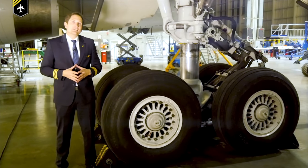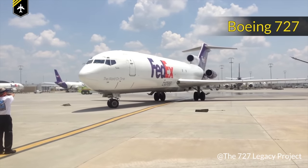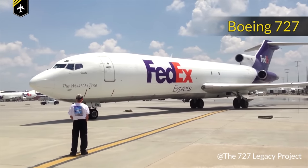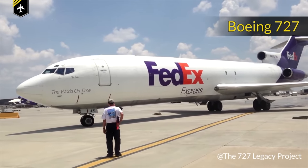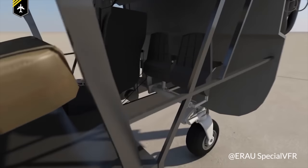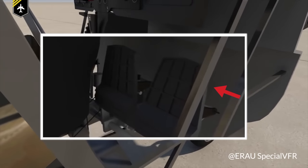Some rare aircraft such as the FedEx Boeing 727 even have nose wheel braking, but it proved to be less effective over time and was removed later on. To activate the brakes, the pilot pushes the rudder pedals with his toes, resulting in a tilting movement.